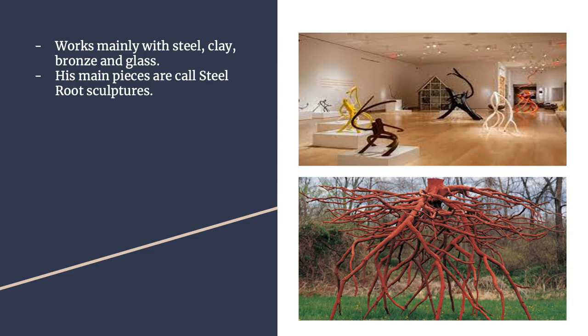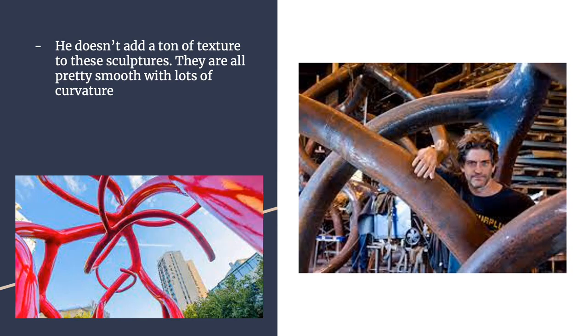Some of his main pieces are these steel roots that he places in the wilderness, fields, and public grass areas. He has some inside exhibits, but the majority are outdoors. They're called steel roots. He doesn't have a ton of texture on the steel root sculptures — he makes them very smooth, uses a lot of curvature, and they all intertwine with each other, making them look really clean and simple.